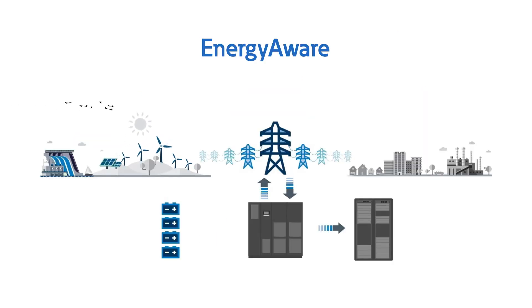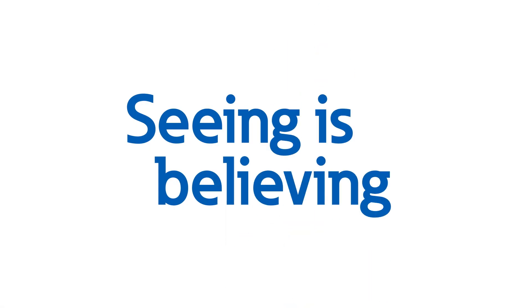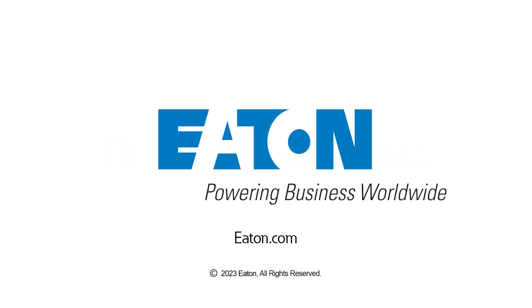If you'd like to learn more or see an Energy Aware UPS in action, check out our website at eaton.com/energyaware, or contact your local Eaton representative to schedule a visit to one of Eaton's Power Systems Experience Centers today.